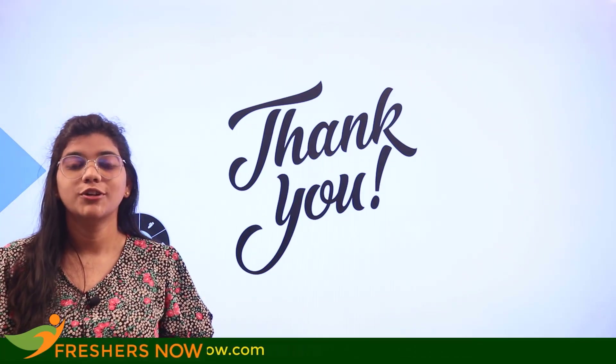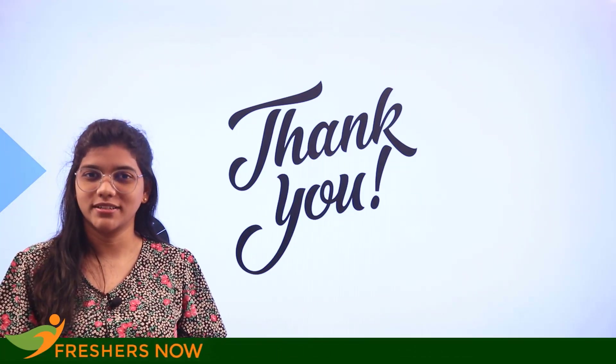If you have further questions, place them in the comment section. Don't forget to subscribe to the Freshers Now channel for more informative videos.